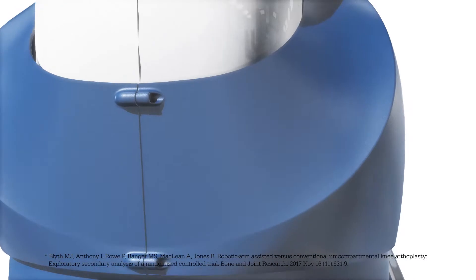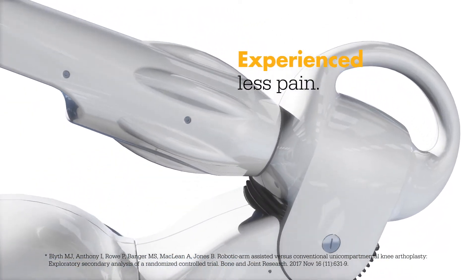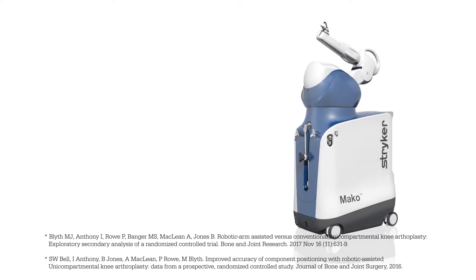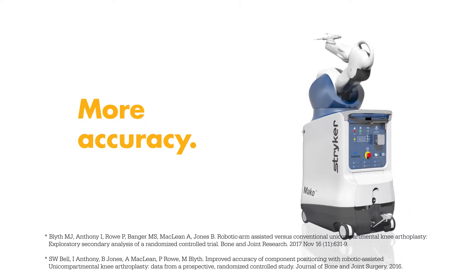In a clinical study, patients who had a MAKO partial knee procedure experienced less pain in the days and weeks following their surgery than those who had a non-robotic-assisted procedure. And a MAKO partial knee procedure helps provide more accurate placement of the implant, which may result in improved outcomes and functioning of the knee.